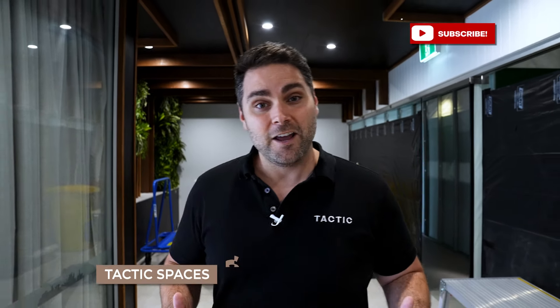Welcome to Tactic Spaces. We design and build the best office spaces in the market. And today we're here in Queensland, in Brisbane, designing a brand new office space for the REA Group.